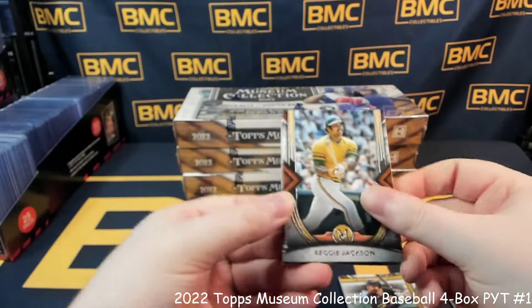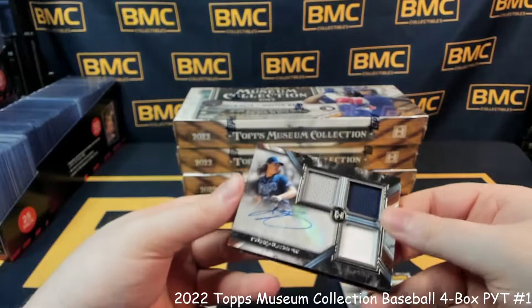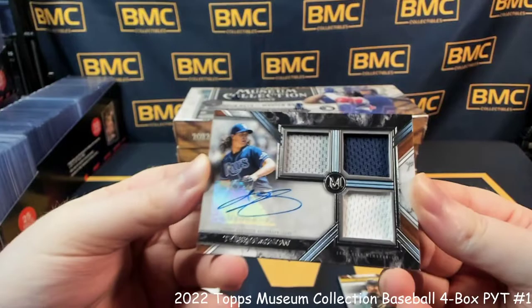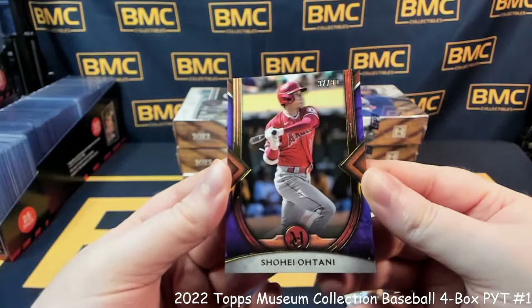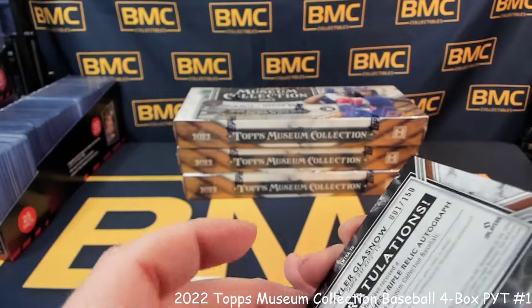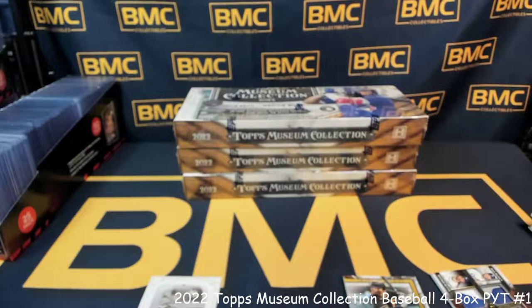Reggie Jackson. Freddie Freeman — that looks so weird in the Dodgers uni. Joey Votto. Patch auto for Tyler Glasnow, going to the Rays. And Shohei for the Angels, 37 out of 99 purple parallel Shohei. 1 out of 150 on the Tyler Glasnow first off the line. Not too shabby for Master Box number 1 — go ahead and get all of these sleeved up, top loaded, etc.